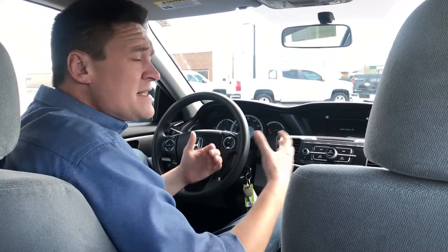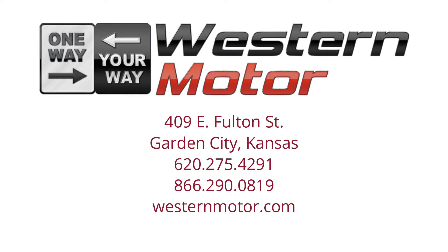Give us a call, check out our website at www.shopwesternmotor.com, come on down and let us help you buy a car. Because at Western Motor, it's one way — your way.